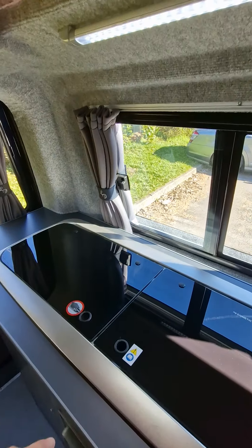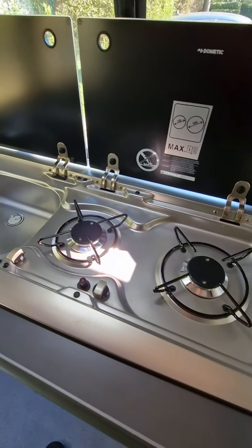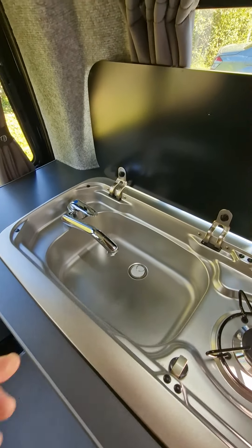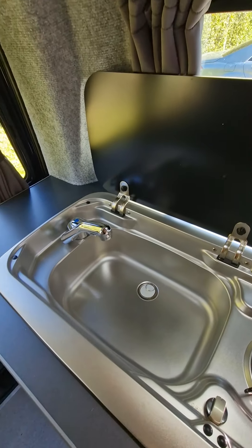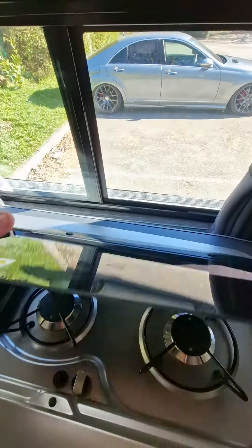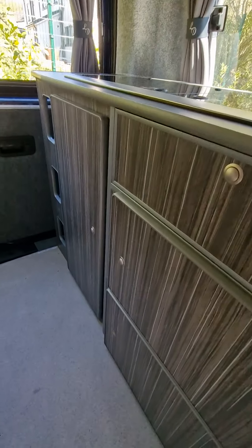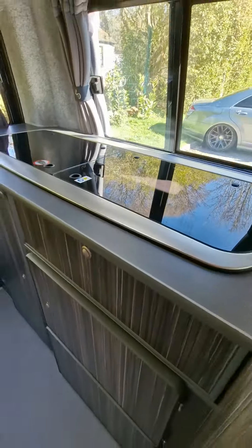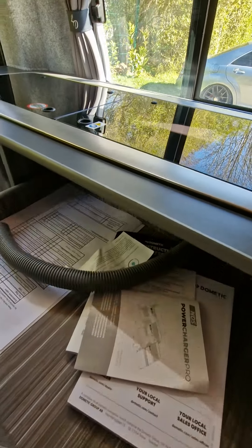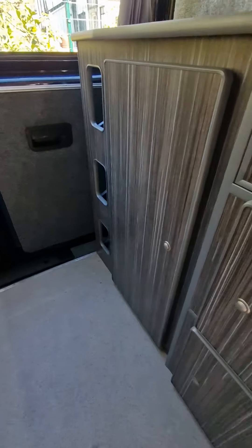Stepping into the rear of the camper, we've got a dual burner hob and electric pump sink, neatly covered with glass, along with kitchen drawers, kitchen cupboards, and the gas locker down at the bottom.